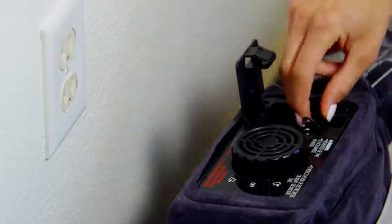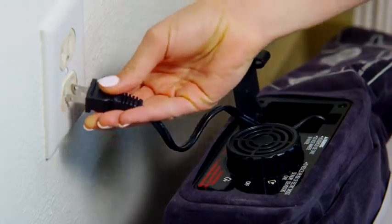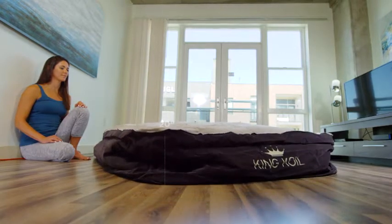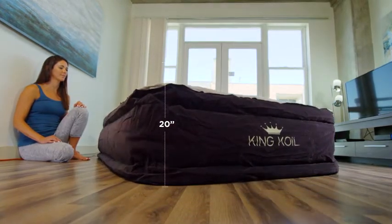Leave the cumbersome hand pumps in the closet. The automatic two-way pump saves you time and energy. The mattress will inflate and deflate in just three minutes. You can use the sheets you already have.